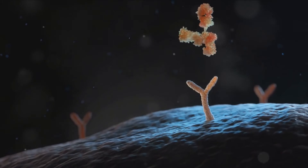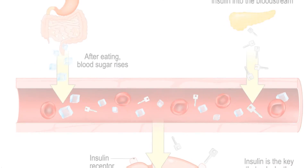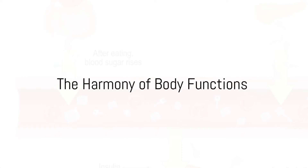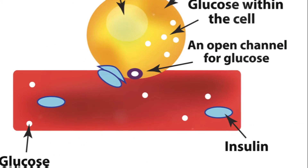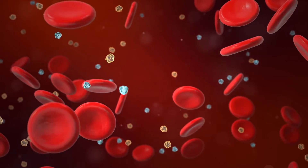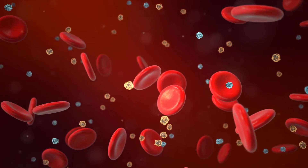It binds to insulin receptors on the cells, allowing glucose to enter and be used for energy. So in simple terms, when you eat, your blood sugar rises. Your beta cells sense this rise and respond by creating insulin. This insulin is then released into your bloodstream, where it acts like a key, opening doors to your cells and allowing glucose to enter.